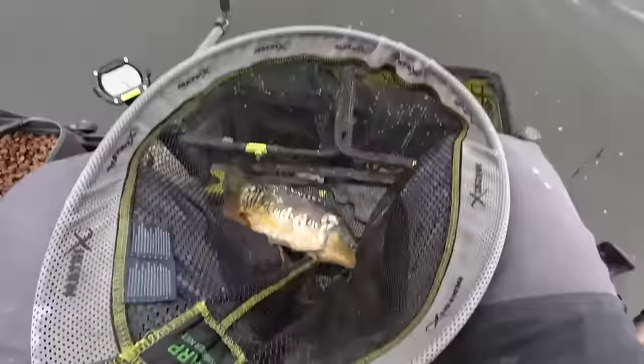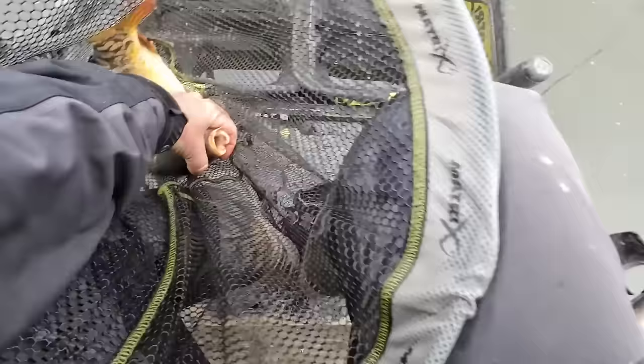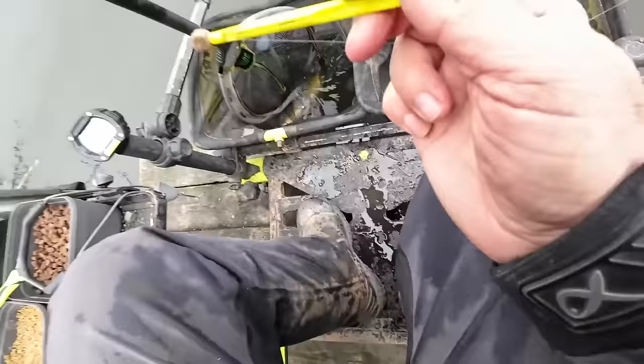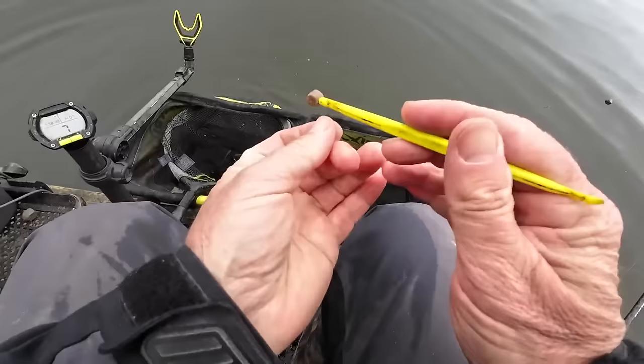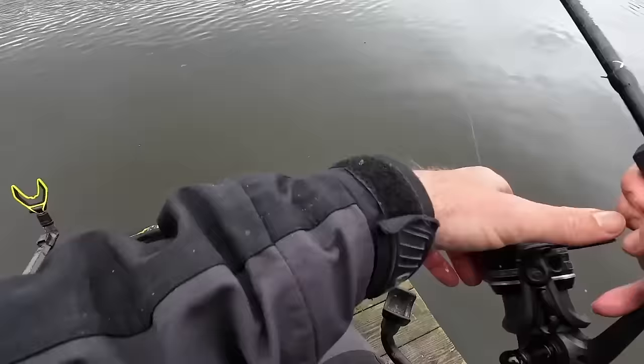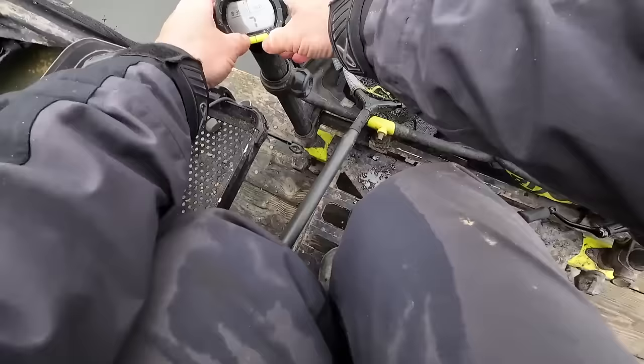There we go — well that's another one. Gets us into double figures — a four-pounder maybe, as you can see. Hook looks well down on that hard banded pellet, which is still on. Let's get him in the net. So we've got less than two hours to go. I've literally got just over 10 to 11 pound, which is not very good. Let's get this bomb back out there.